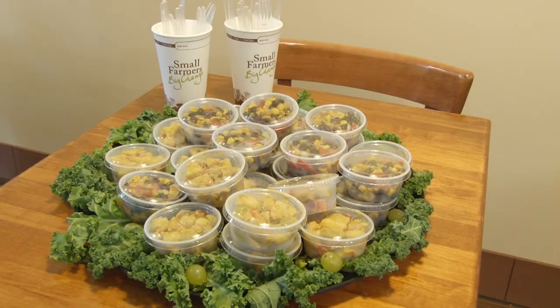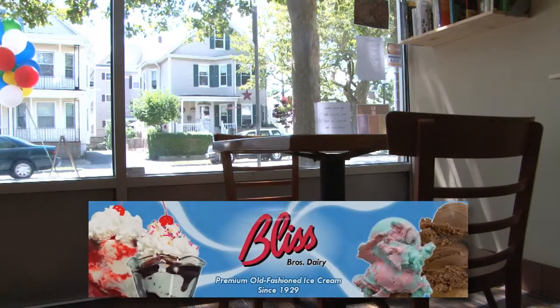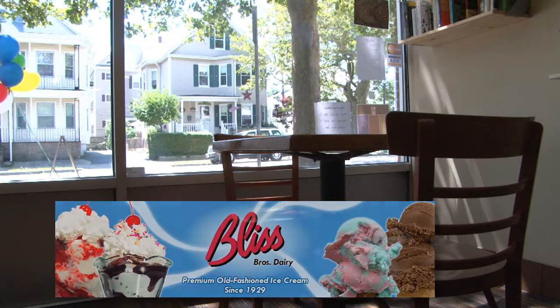We also offer fruit smoothies and waffles, and homemade soups. We have kale soup for the summer, and we'll be adding more soups as cooler weather comes. We also serve Bliss Brothers Dairy ice cream.